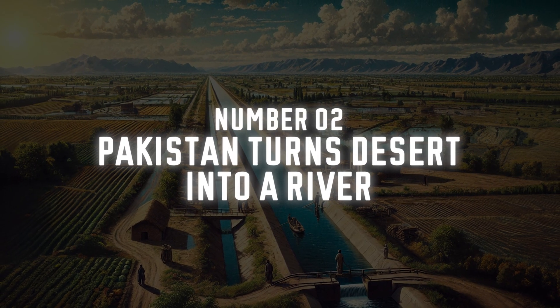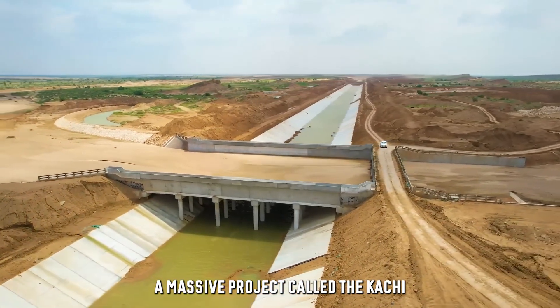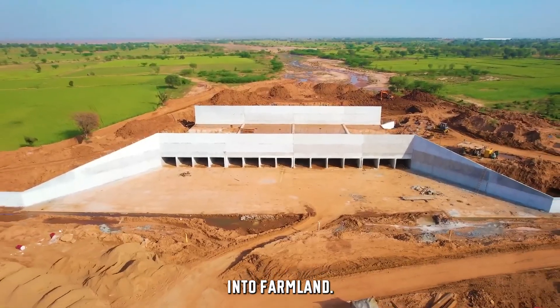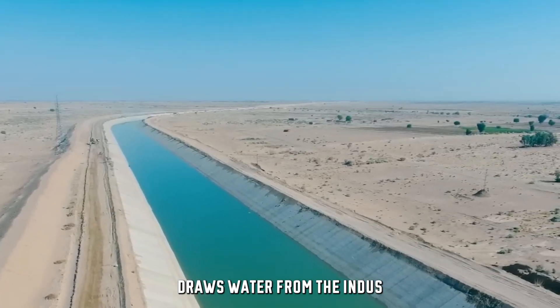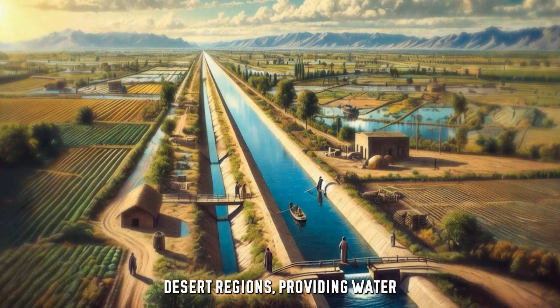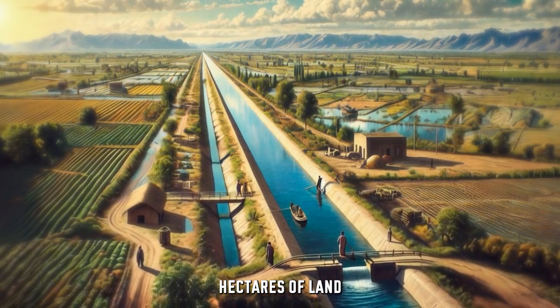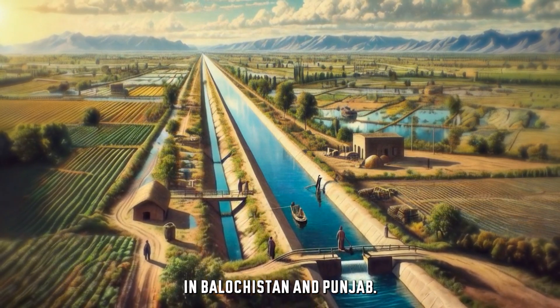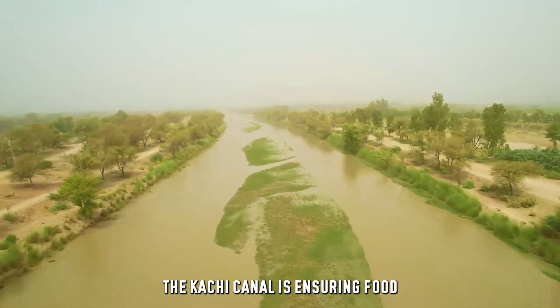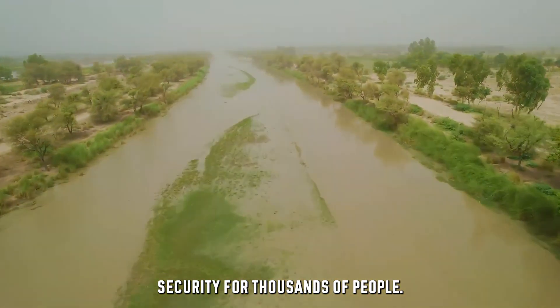Number 2: Pakistan Turns Desert Into a River. In Pakistan, a massive project called the Kachi Canal is literally turning desert into farmland. This man-made river draws water from the Indus River and carries it through desert regions, providing water for over 100,000 hectares of land in Balochistan and Punjab. By transforming this dry desert into fertile farmland, the Kachi Canal is ensuring food security for thousands of people.